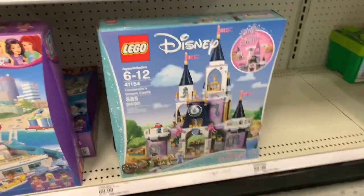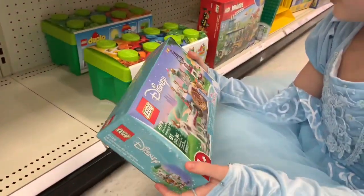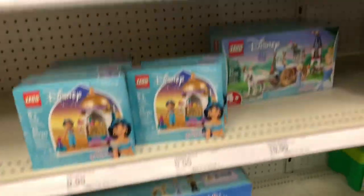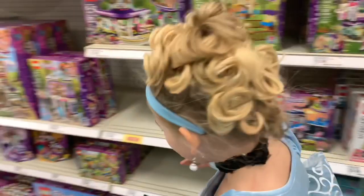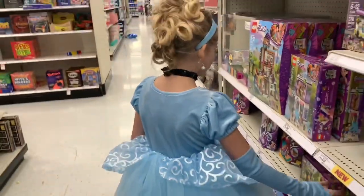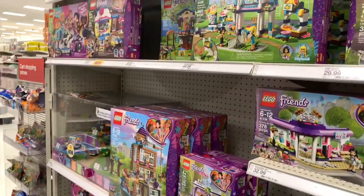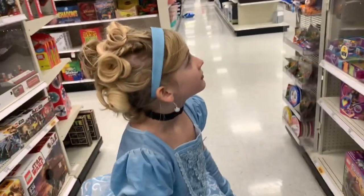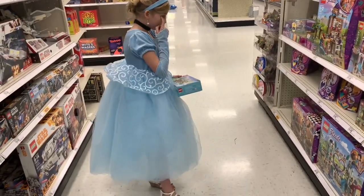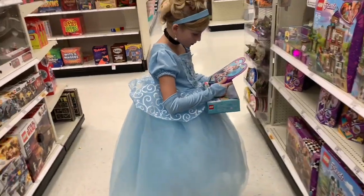Nally's rolling over to Legos right now. There's Cinderella's castle — let me see this. We won't get the castle because Daddy will kill us; it's like $70. They don't have the one piece she needs to finish her collection, which sucks. They have lots of other ones, but not the one she needs.